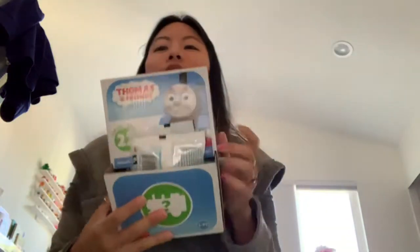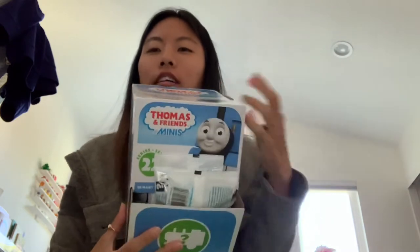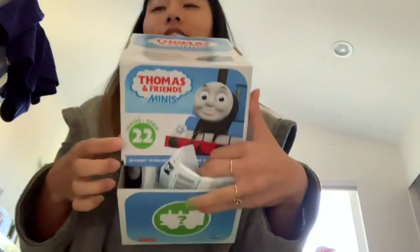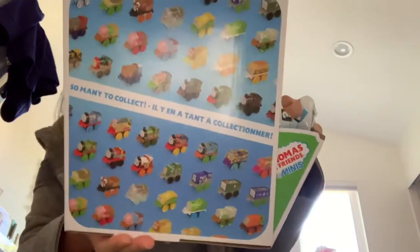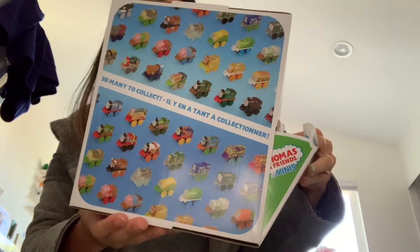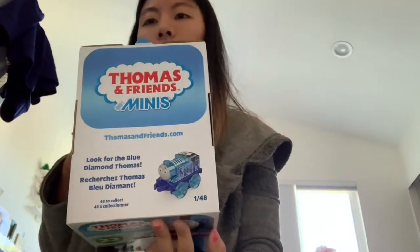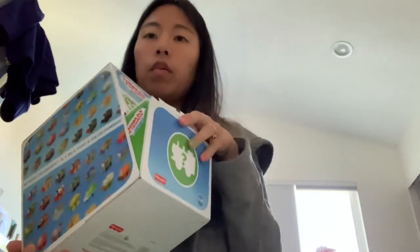Hey guys, we're going to do a giant unboxing video for the huge case of Thomas and Friends Minis I got. This is Series 22. There's a lot of cool ones to collect — food-themed ones, which are a lot of bags. There's nothing on the back of the box, and there's some kind of diamond one you can get. We're going to do a code pack and read off all the codes for each one as we do it.